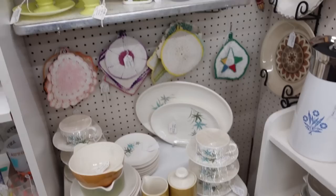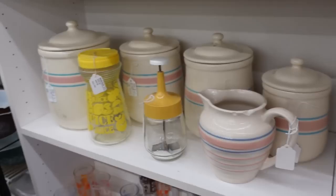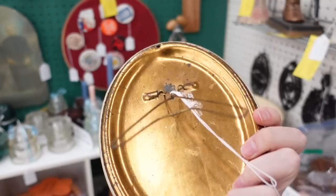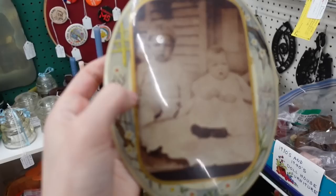This is cornflower blue — a pattern by Corning. Corelle is owned by Corning, and Corning also owns Pyrex. This is kind of neat — I haven't seen this before but it looks like a big old button. Somebody did that at some point. The price is $12.99. You'd have to completely delaminate it to change the photo.